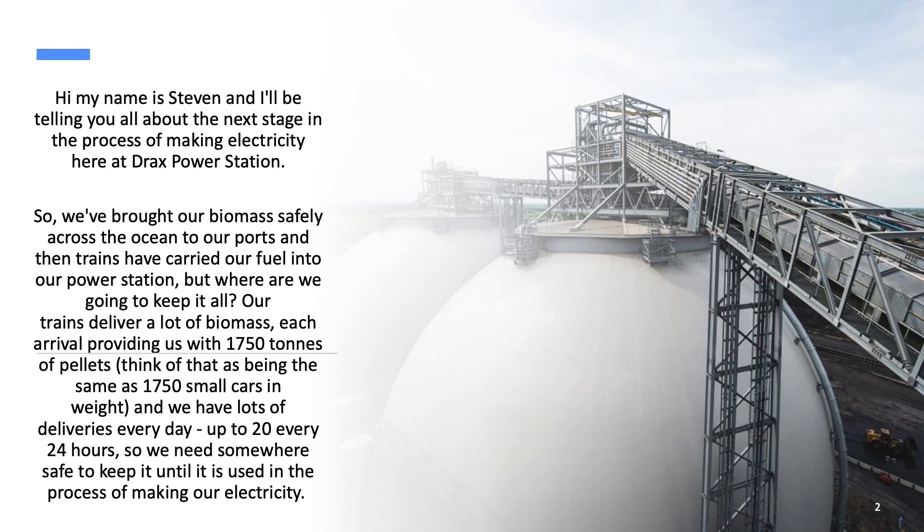But where are we going to keep it all? Our trains deliver a lot of biomass, each arrival providing us with 1,750 tonnes of pellets. Think of that as being the same as 1,750 small cars in weight. We have lots of deliveries every day, up to 20 every 24 hours, so we need somewhere safe to keep it until it is used in the process of making our electricity.